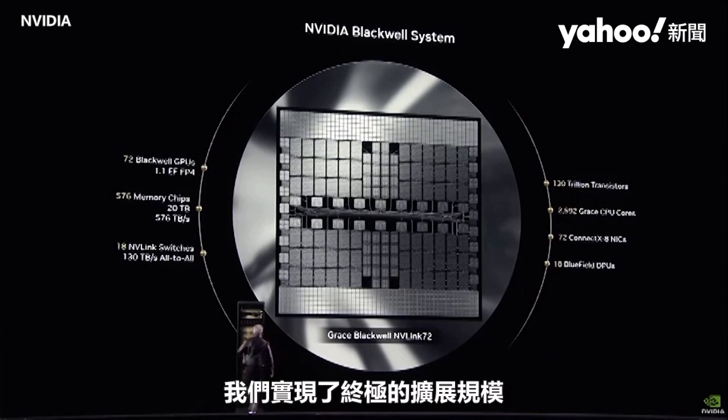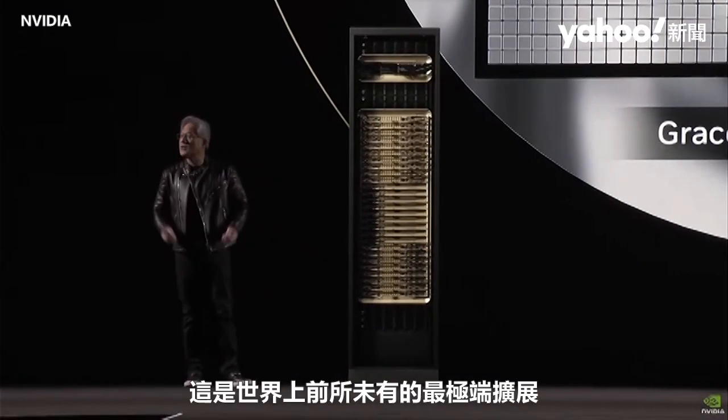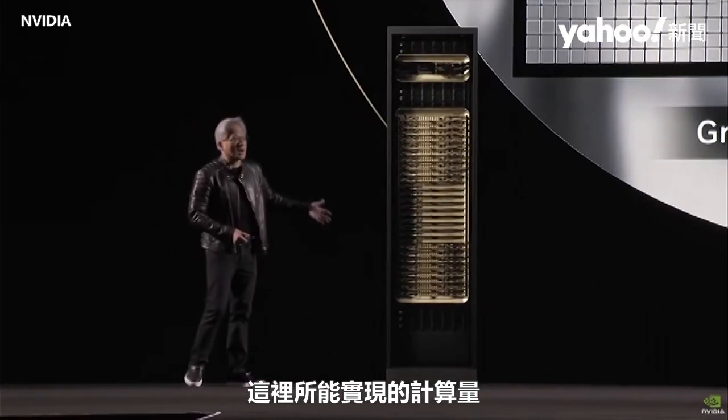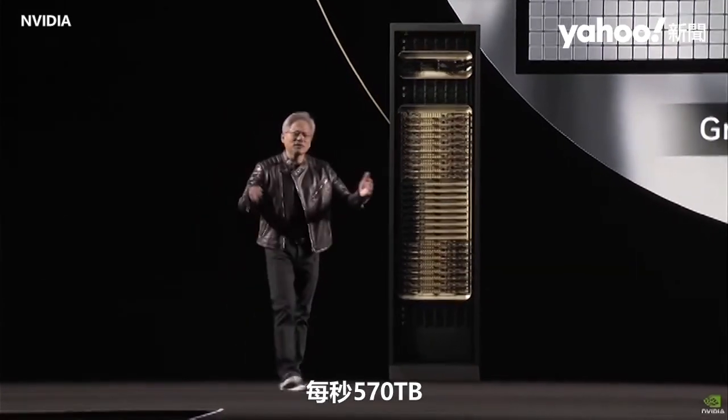As a result, we have done the ultimate scale-up. This is the most extreme scale-up the world has ever done. The amount of computation that's possible here — the memory bandwidth — 570 terabytes per second.